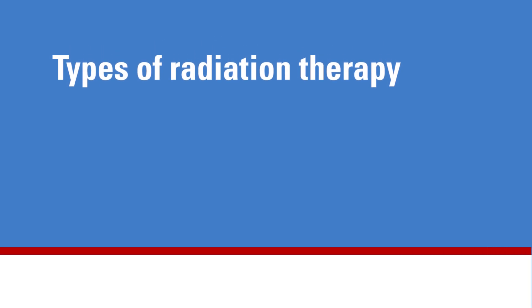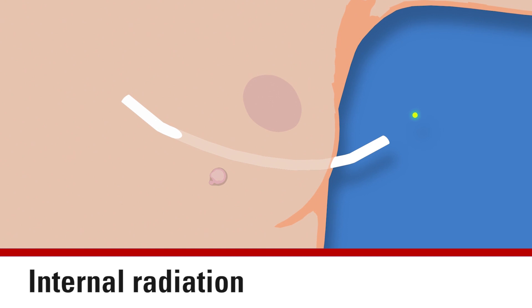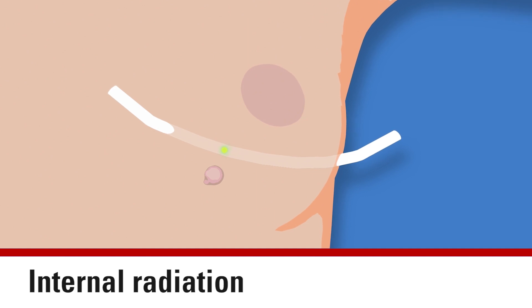There are two types of radiation therapy: internal and external. Internal radiation is also called brachytherapy. This treatment involves placing a radioactive source in or near the cancer site. If your treatment plan calls for brachytherapy, your radiation team will discuss specifics with you.